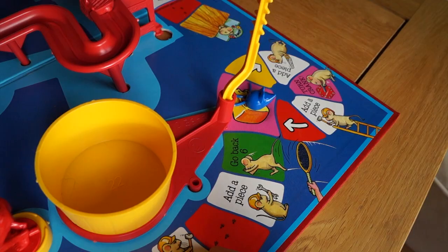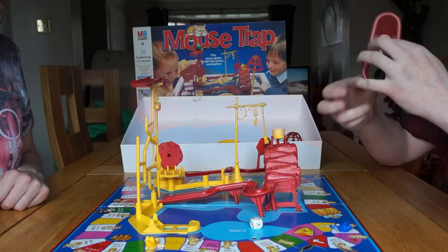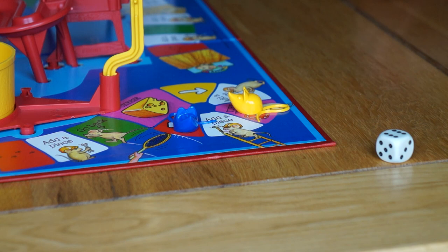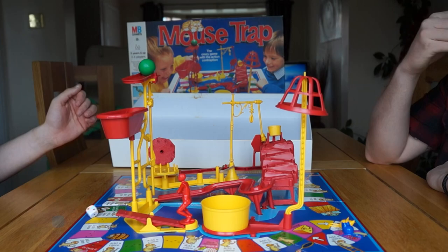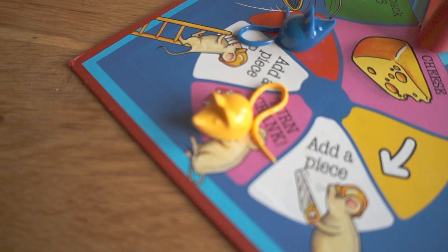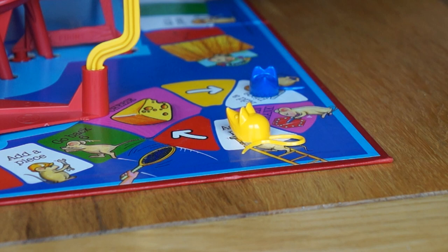Being moved back along the board isn't such a bad thing — it takes you further away from the trap space, and when trying not to get caught you're relieved to be moved further away from danger. Most games the trap will be built up by the time you reach the end of the path — the death loop, the circle of entrapment: six spaces that loop infinitely round and round. The game quickly changes into a last mouse standing scenario. It's ultimately luck that decides the winner. You can only crank the machine if you land on the crank space and another mouse is on the cheese. Unfortunately, this takes forever.